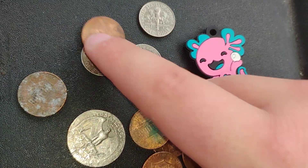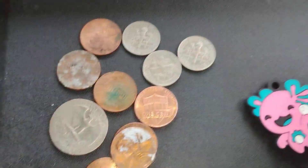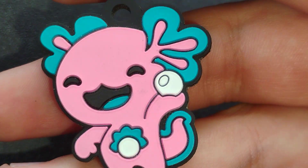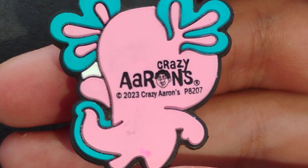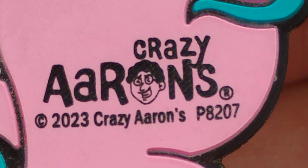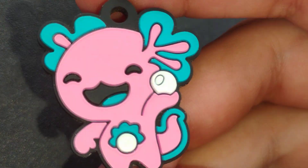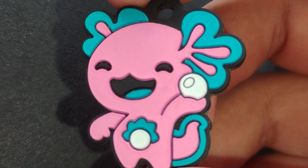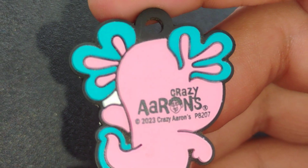That's pretty neat. Alright guys, let's get to this. Check this out - we can set the change aside. Check inside the Smith's. Look - it's Gracie Aaron's, a 2023 Gracie Aaron's, P8207. Let me know in the comments - I don't know who this is, but that's worth keeping. I might keep it and save it. Let me know in the comments who that is. Comment down below if you guys know. That's cool though, not bad.